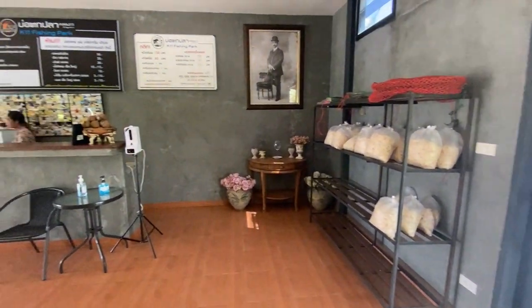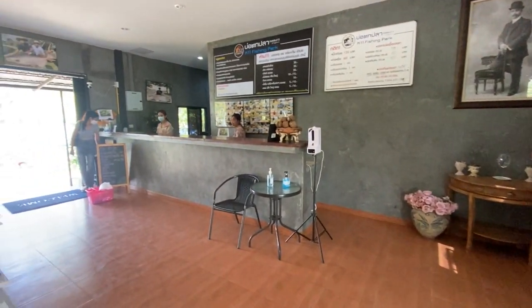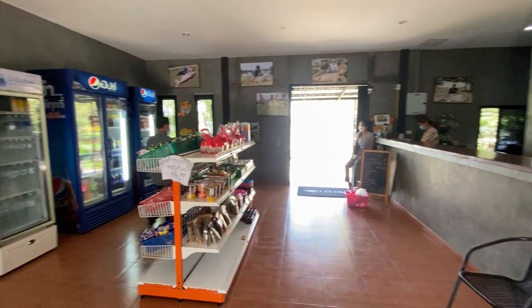Although the Siamese carp are probably only a kilo at this time. When you come in and pay for your rod it's 150 baht per rod, and they sell big bags of bread for 60 baht. They normally sell ram as well but today they didn't have it.